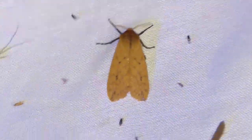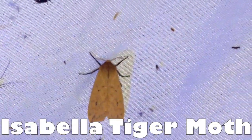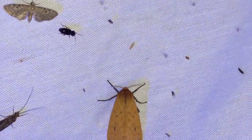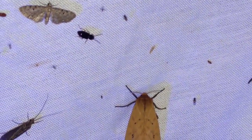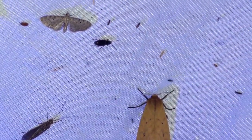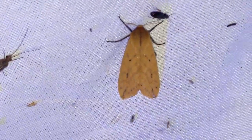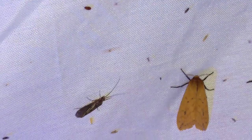So this guy right here is an Isabella tiger moth. If you're familiar with the woolly bear caterpillars — the ones that are black and red and people say they can predict the severity of a winter — this is what they actually turn into: the Isabella tiger moth.